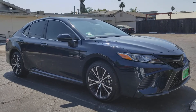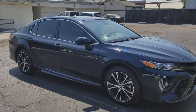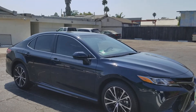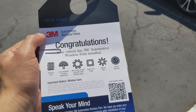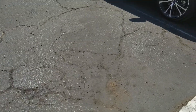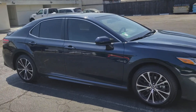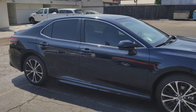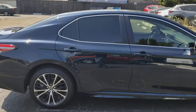I just got my windows tinted. I decided to go 5% in the back and 50% in the front. The window film I used is 3M and I got it installed at a shop. I think 3M film is the best and it never goes purple. This is what it looks like. I would have gone darker in the front but the cops around here are really picky and they will pull you over for anything.